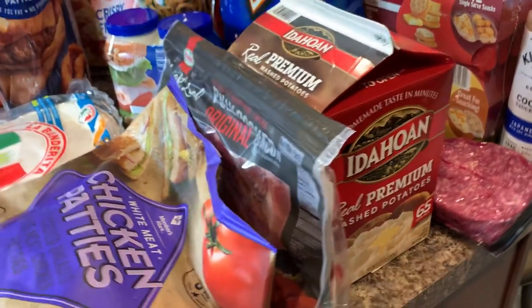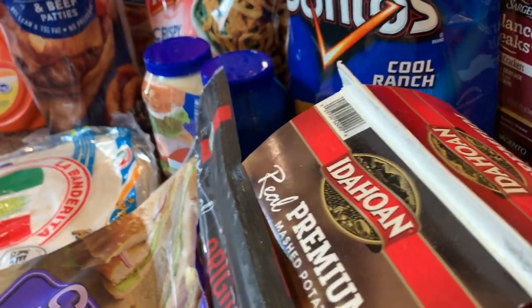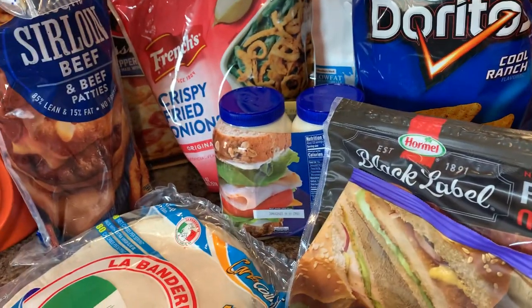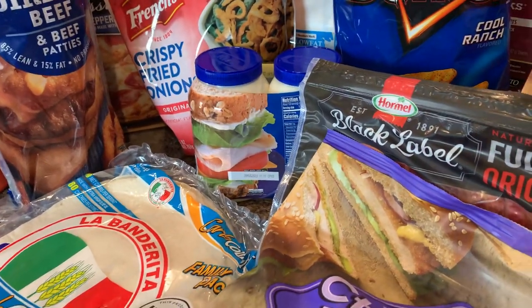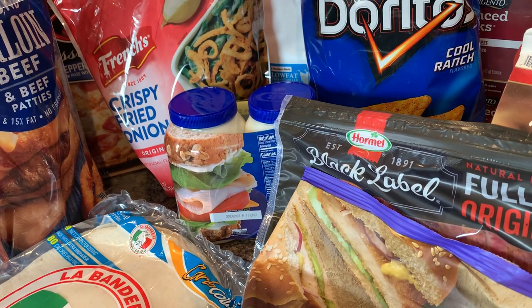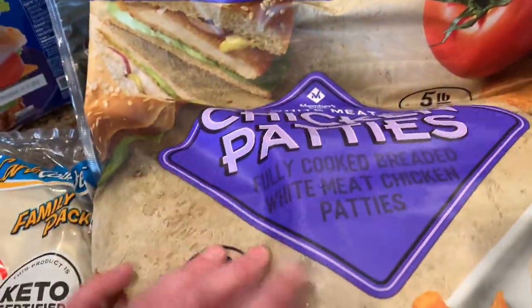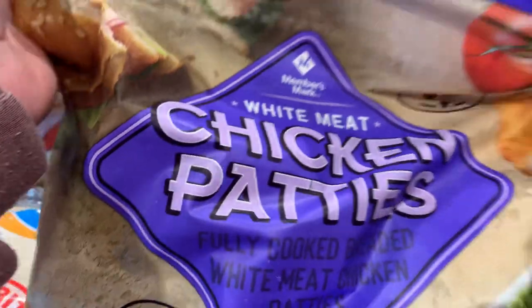Hey everybody, it's Erica coming at you with a Sam's Club haul. I spent a little bit over $300 today and just bought some staples to fill up the pantry and a couple things for the deep freezer. Nothing big, but let me go ahead and start over here.